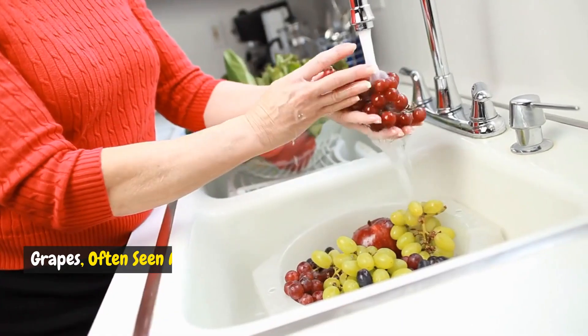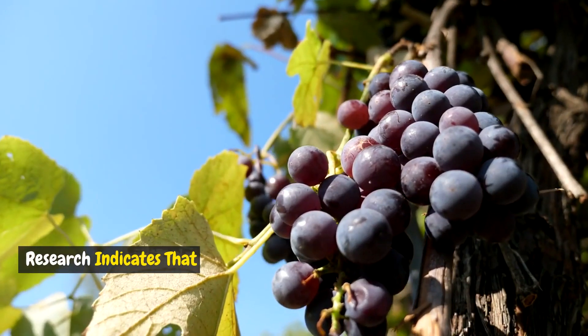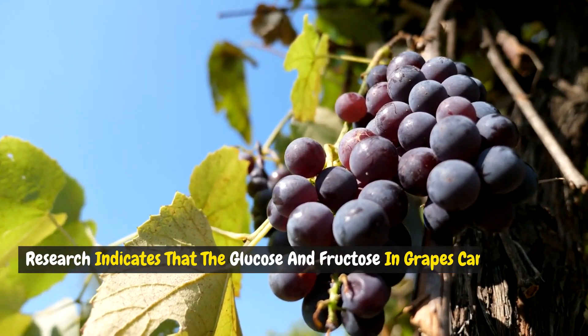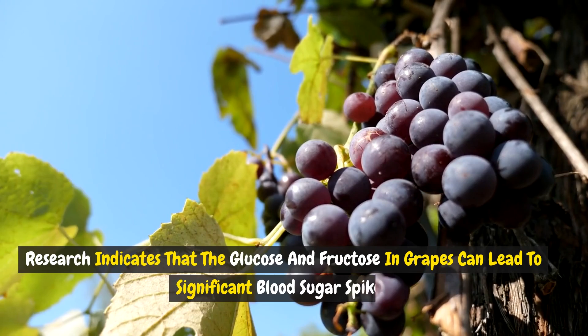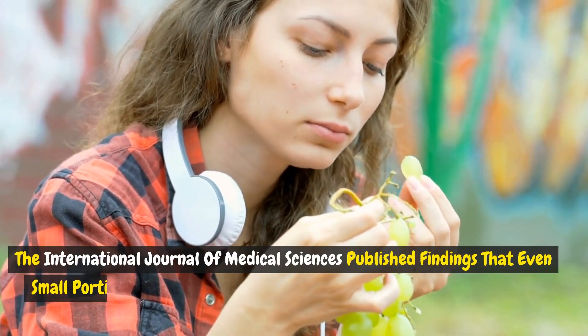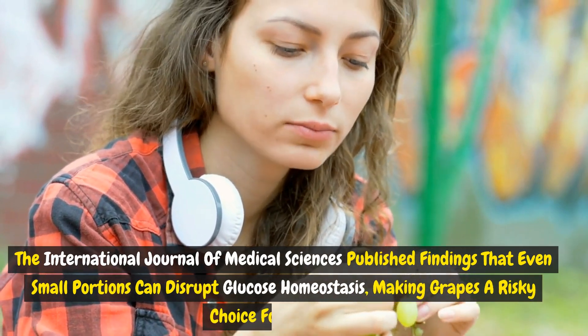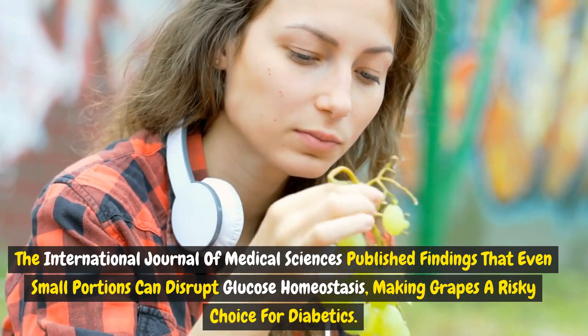Fruit 2: Grapes. Grapes, often seen as a healthy snack, are a sugary snare in disguise. Research indicates that the glucose and fructose in grapes can lead to significant blood sugar spikes. The International Journal of Medical Sciences published findings that even small portions can disrupt glucose homeostasis, making grapes a risky choice for diabetics.